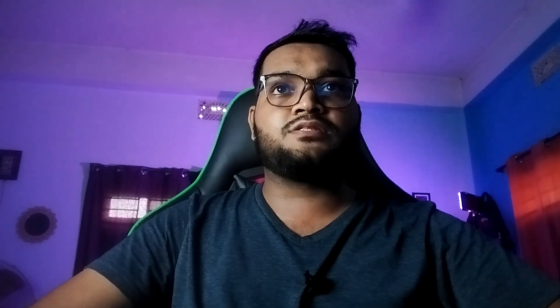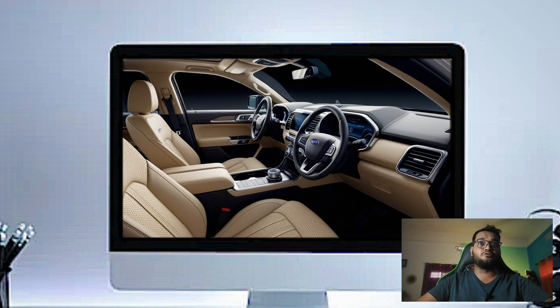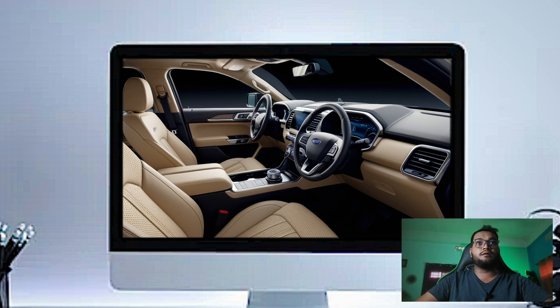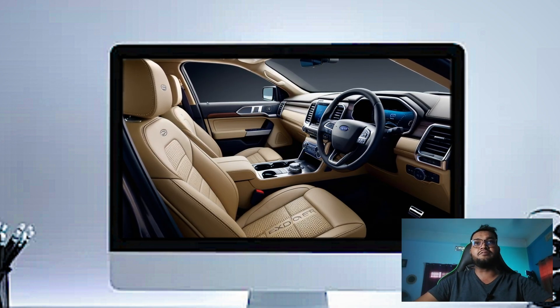The Platinum trim comes with luxurious perforated leather seats, which are both heated and ventilated in the front. You've also got 10-way power adjustment with memory settings, so you can always find your perfect driving position.